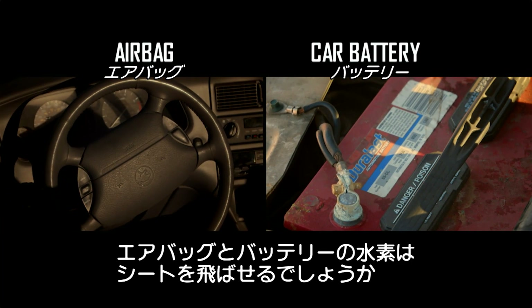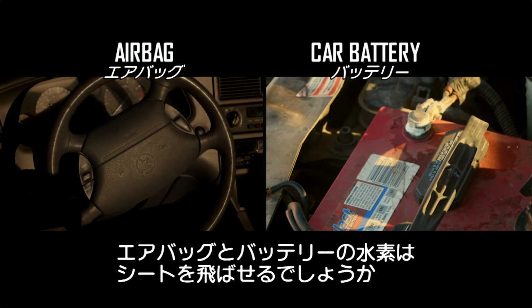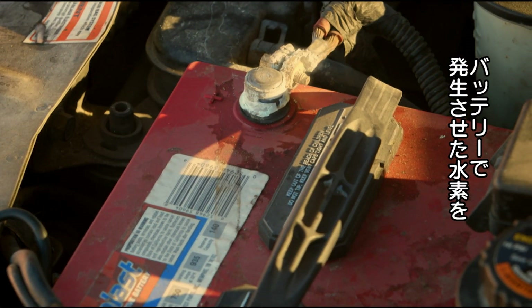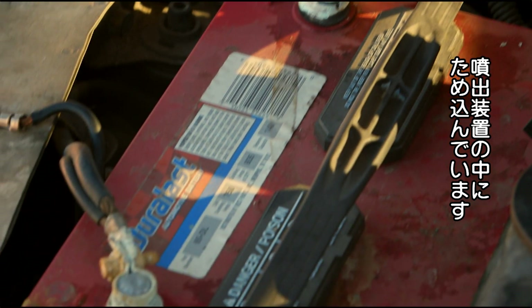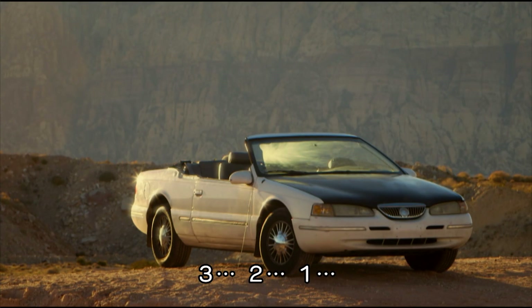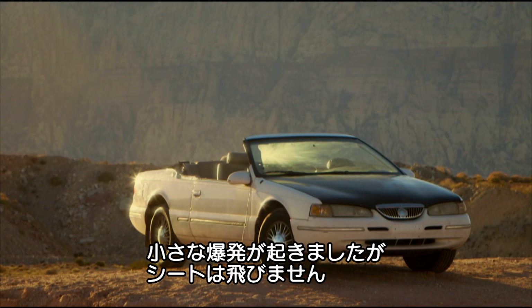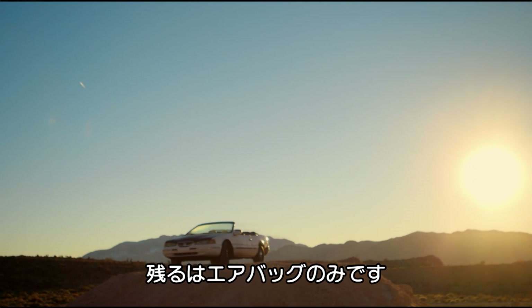Two down and two left. Can either the chemicals from the airbag or the hydrogen from the car battery send the seat soaring? Enough hydrogen can be released from a charging battery to create a small explosion, and we've stored that gas in our rig and we're ready to detonate. Three, two, one! A rather small explosion there and definitely not enough to fire the seat from the car.